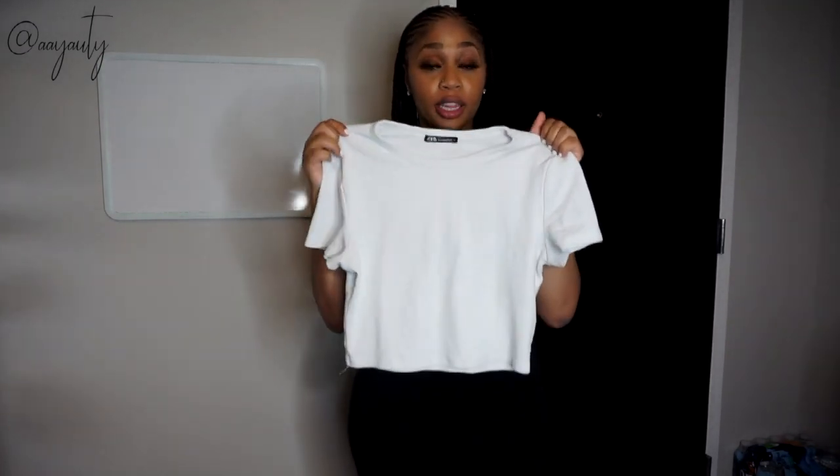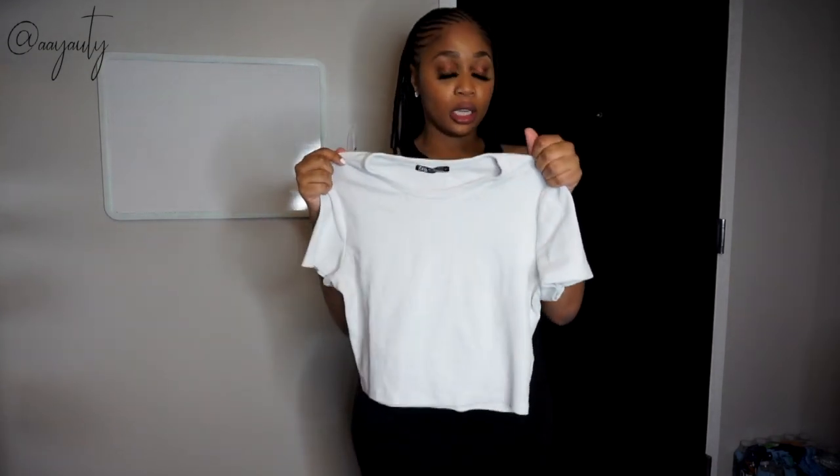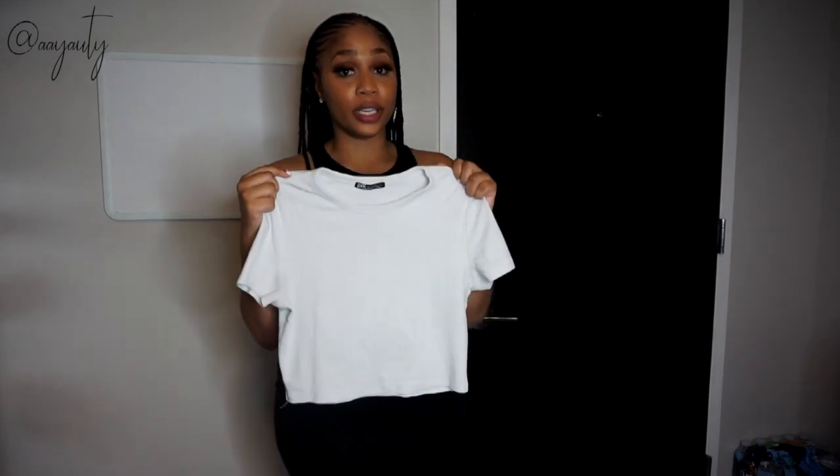A white tee is a classic basic that every girl needs. I don't spend too much money on white tees — once they start looking dingy, I just move on and get a new one. I like that fresh, clean look. I have V-necks, oversized ones, crop tops — so many variations. My closet is full of them, so if you don't have one, go get one.